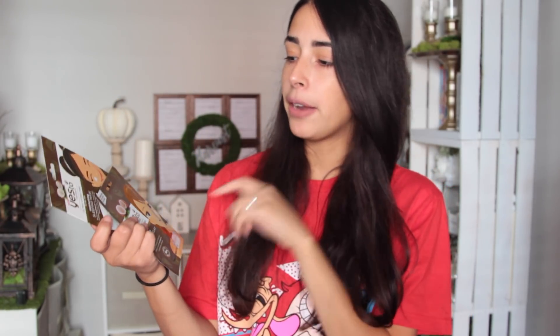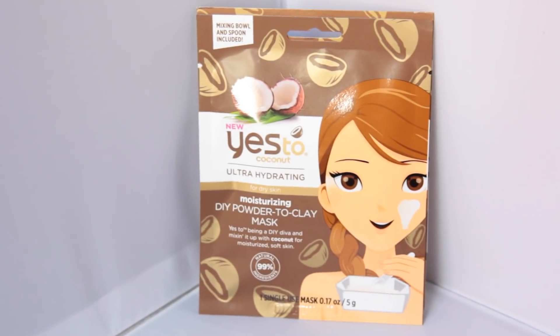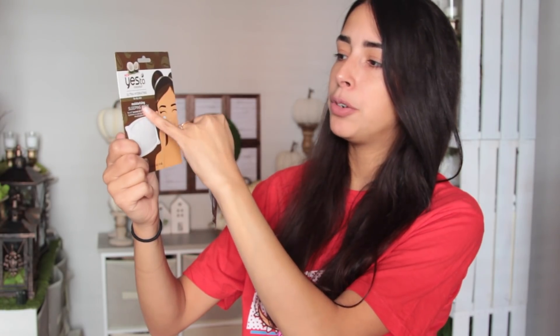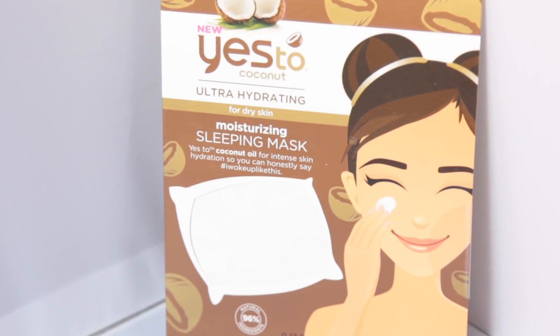I found more of the Yes Too face masks at Dollar Tree. I don't own these ones yet nor have I tried them — I said I'll stock up but I don't use them all the time because I know if I use them too often I'll break out. I got a comment saying these aren't FDA approved and I tried Googling it but I can't find anything — if someone has a link to a news article, let me know in the comments. I got Yes Too Coconut — a DIY powder to clay mask for dry skin and a moisturizing sleep mask for dry skin, which is definitely my skin type.